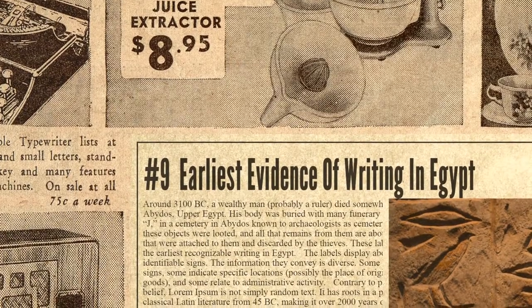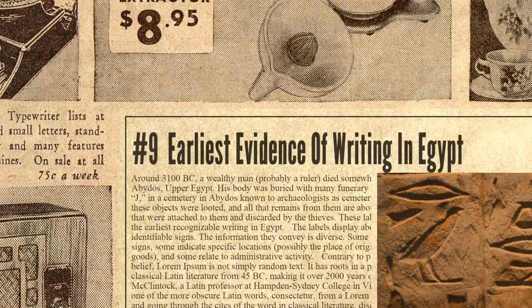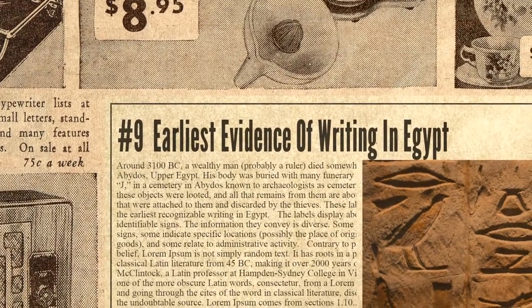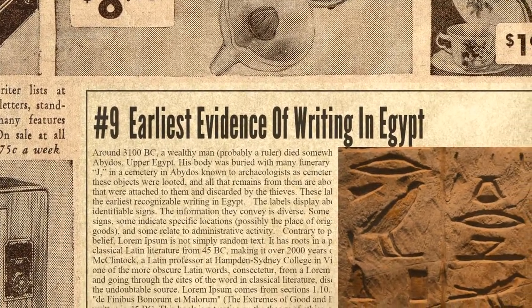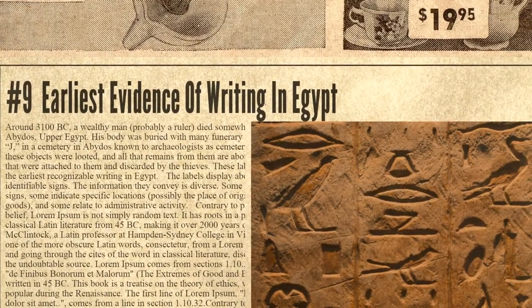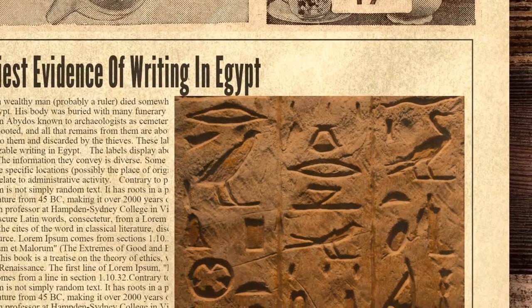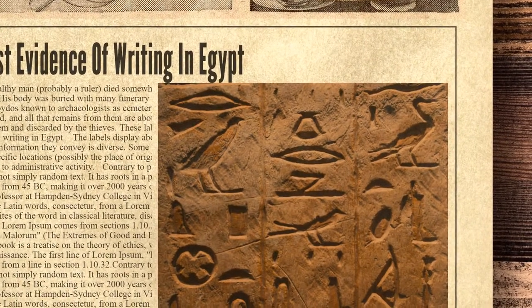The ninth spot on the list is occupied by the earliest evidence of writing in Egypt. Around 3100 BC, a wealthy man — probably a ruler — died somewhere in or around Abydos, Upper Egypt. His body was buried with many funerary objects in a tomb in a cemetery in Abydos known to archaeologists as Cemetery U.